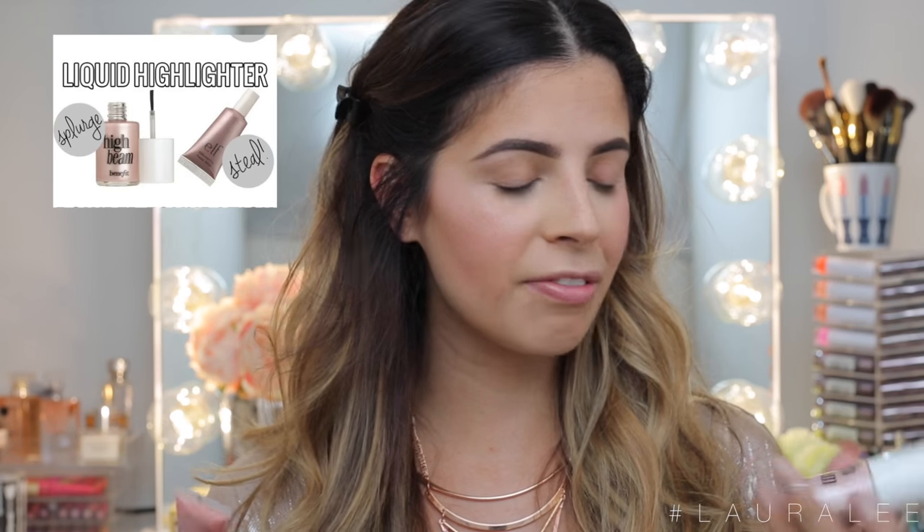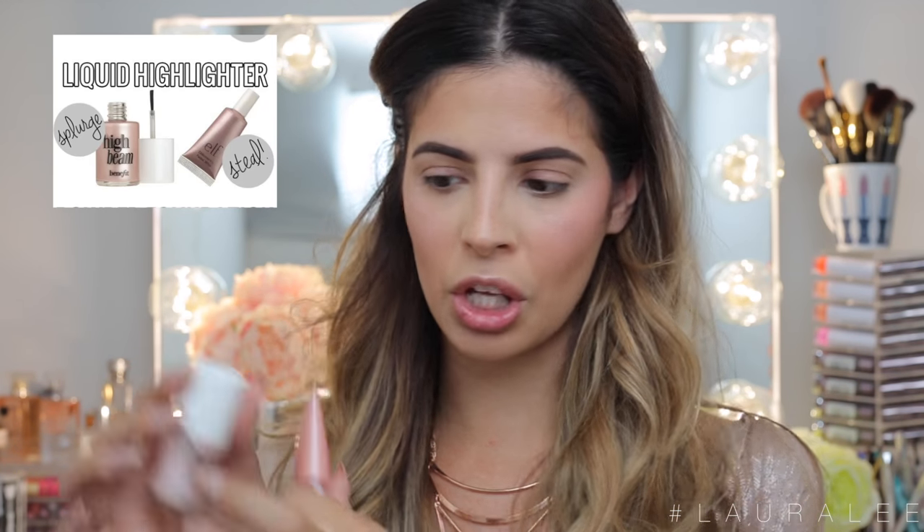The next one is also a highlight — I'm going to test these on my hand because I can't fit any more on my face. Pinterest says the Benefit High Beam and the ELF Whipped Highlight in Lilac Petal are dupes of one another. They look so much different in the packaging so I'm having trouble believing this. And they are completely different — these are not dupes. I mean, they're close and similar, but the whipped one has way more pink in it and the High Beam is more white-undertoned. High Beam is also a lot thinner than the whipped formula. I'm going to give myself a point — they are different, not dupes. If you put one on each cheek you would definitely be able to tell the difference.